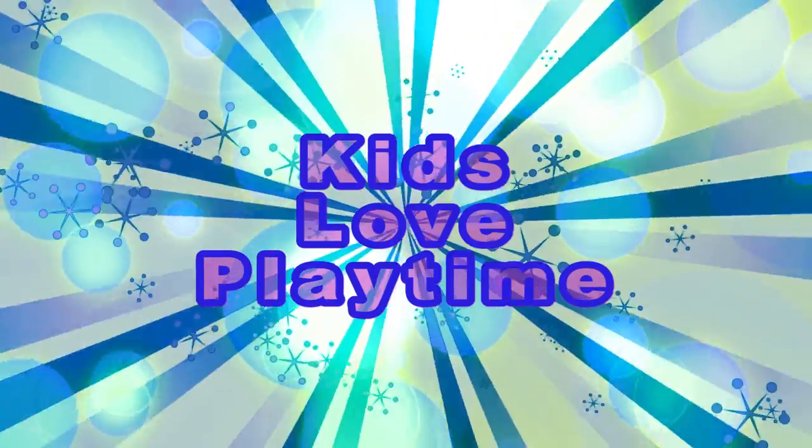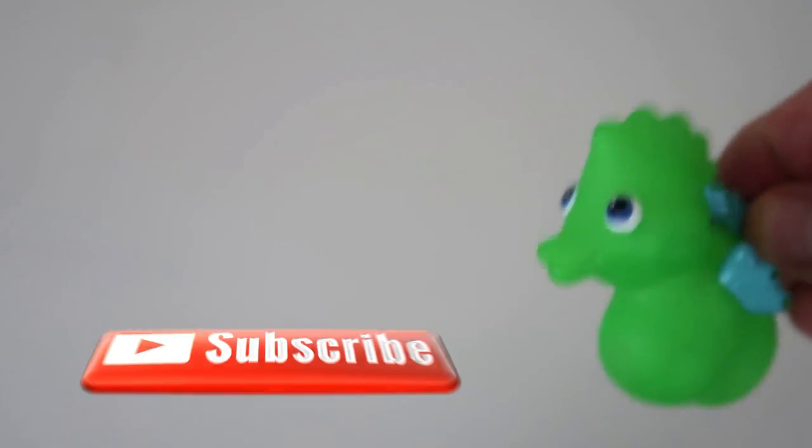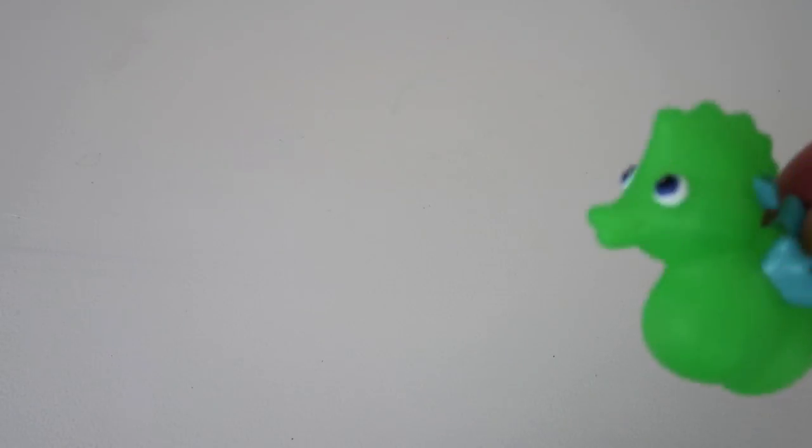Kids Love Playtime! Hey! Hi kids! Today, we're gonna learn to count from 1 to 10 using our seahorses! Let's get started! This should be a fun time!